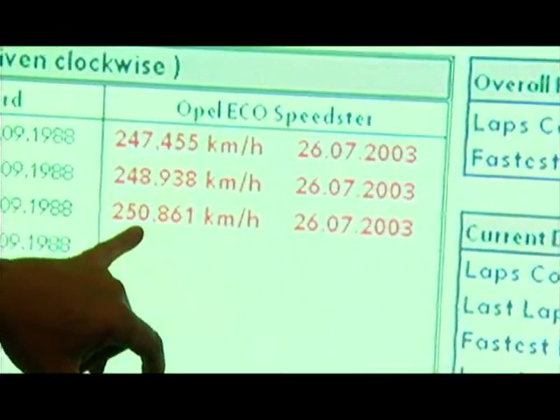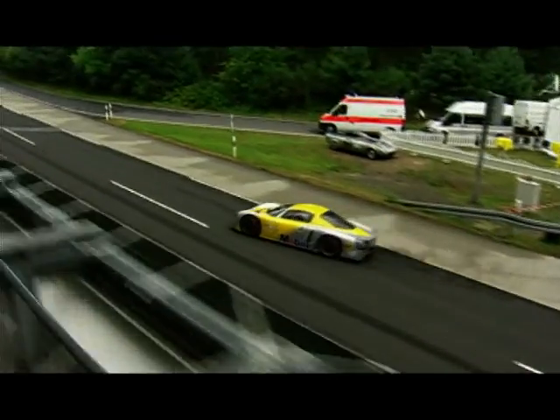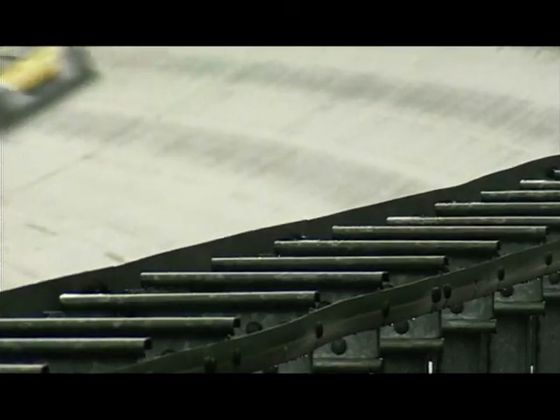Let's pay a quick visit to Opel in Rüsselsheim, Germany, where they're very proud of their EcoSpeedster. First up, this runs on diesel, not petrol. This spectacular prototype marks the start of the biggest diesel campaign in Opel's history, as they set out to prove that you could get a very sporty performance machine from the tiniest amount of fuel.